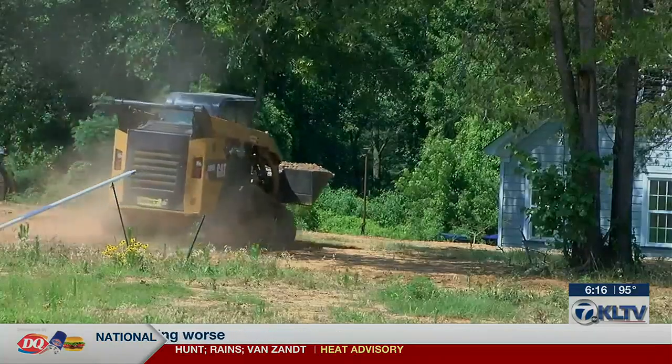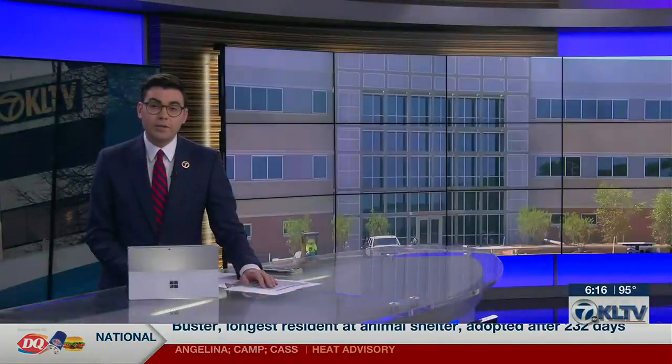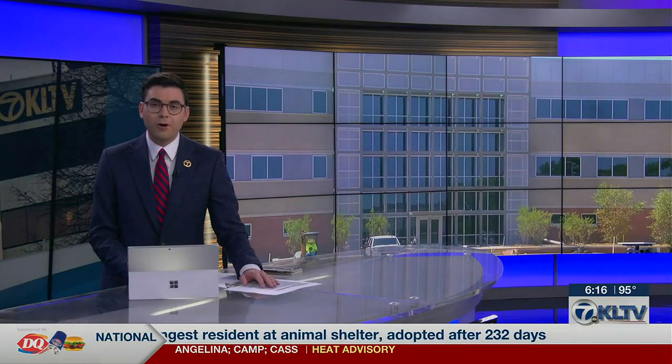Jamie Boyum, KLTV 7 News. Barring any other delays, the building is set to be complete by early fall.